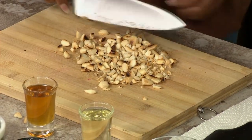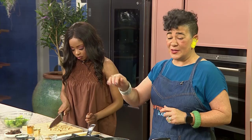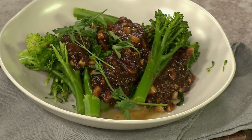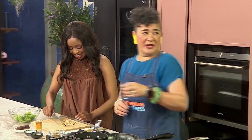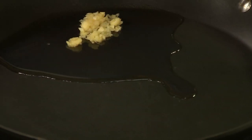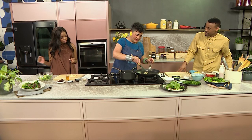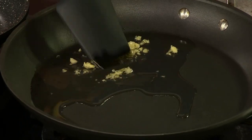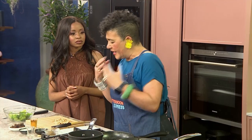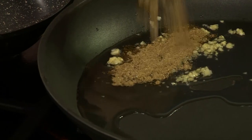Now we're going to make a warm broccoli spoon salad. I call it a spoon salad because it's so delicious you want to eat it with a spoon — it's hard to even get it to the plate. Here's some oil and some garlic. You don't want to burn the garlic, so move quite quickly, letting it get a little bit golden in the oil. I'm using sunflower oil here because I don't want the flavour of the oil to be prominent. And I'm putting in some chaat masala.